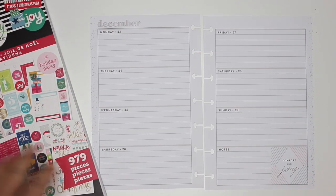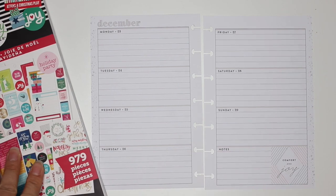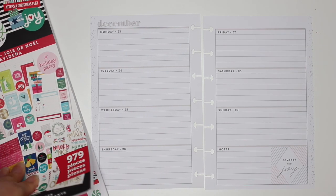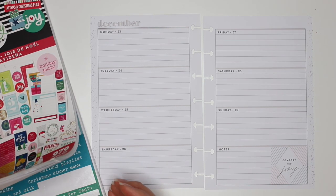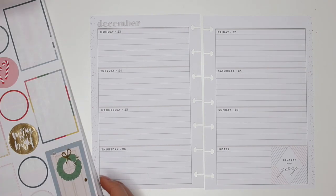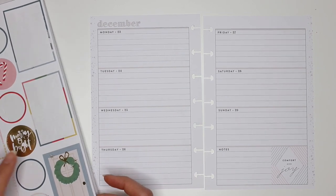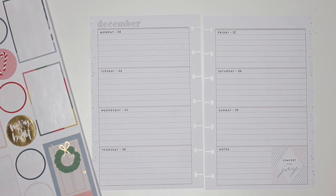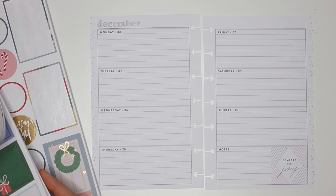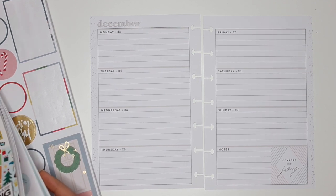I haven't decided if I'm going to make this the last week in my 2019 planner or make the next week the last. I'm gonna give myself a few days to decide. I'm going to use the stickers that are left on this page, and since there's not a lot, I'll bring in the Happy Year sticker book that has some decorative stickers similar to this. Then I'm gonna use my Mild Liner to highlight the one word of the day.